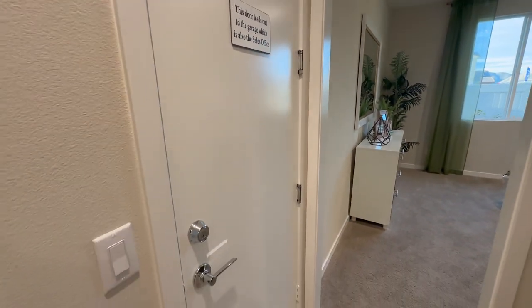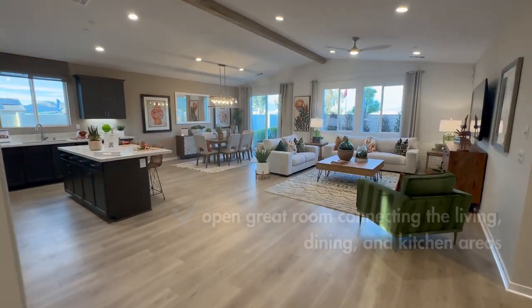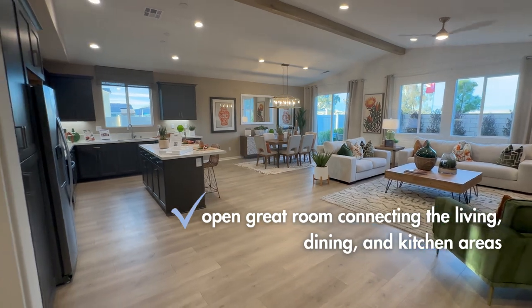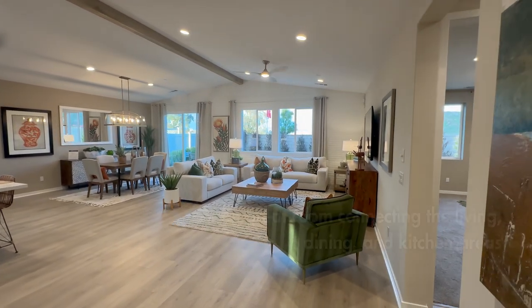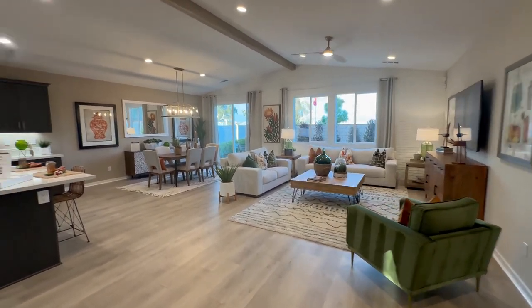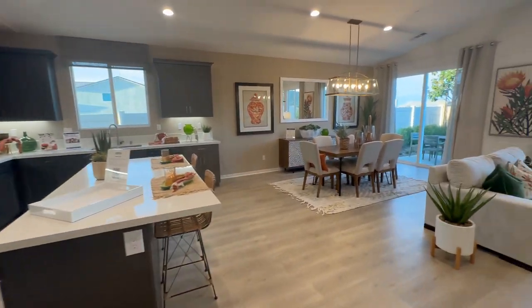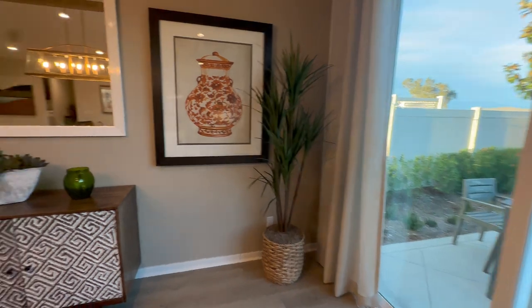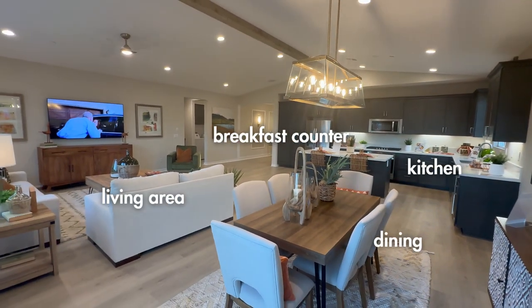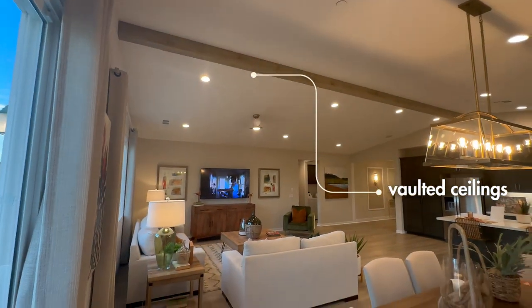This is actually a model home used as a house office. Here we have a very open great room — you've got an island, a little dining area, and a large family room area. People typically love how big this room is. From this corner you can really see the vaulted ceiling, which makes it feel even bigger.